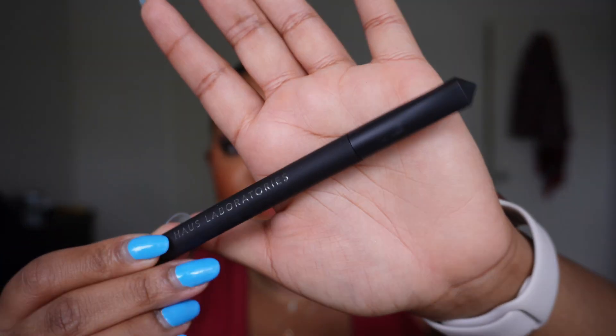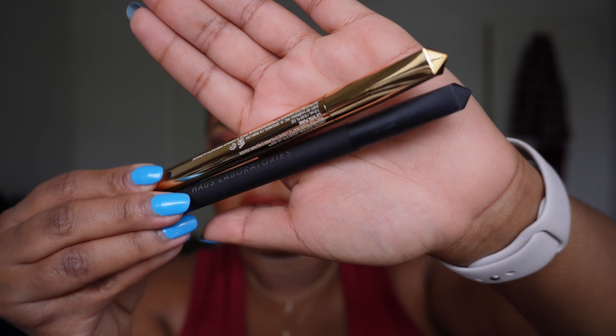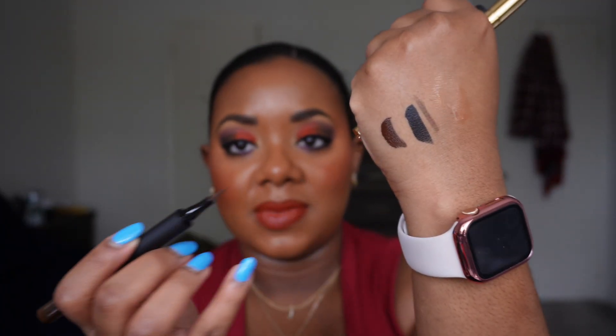Going back to the liners for a bit — I also picked up the same eyeliner in the shade Brown because I wanted a brown eyeliner option. The packaging is also really heavy and luxe, also made in Germany. Comparing the black and brown swatches side by side — the gold one is limited-edition packaging but still quite similar to the original. The pigment is definitely there with both, and I want more.